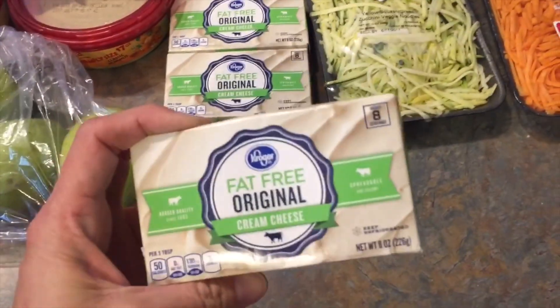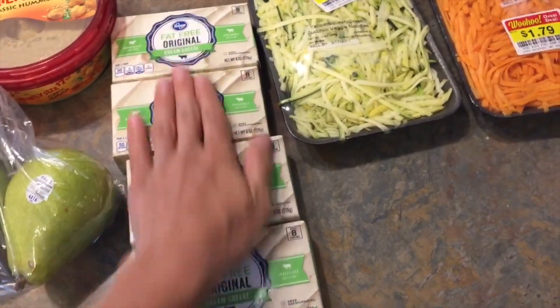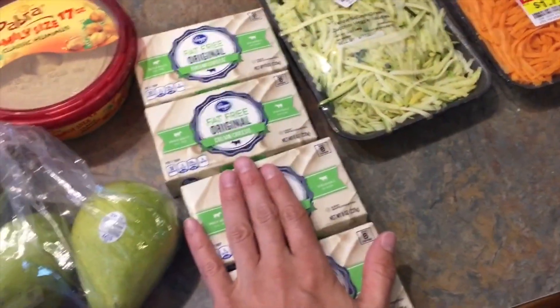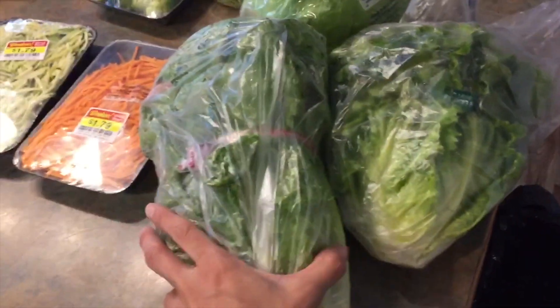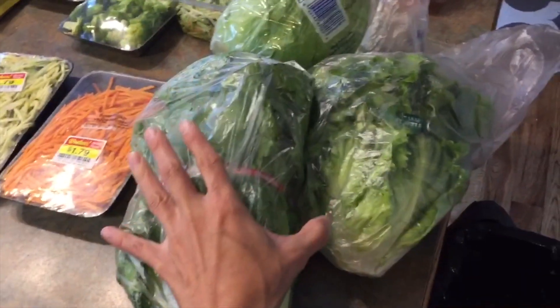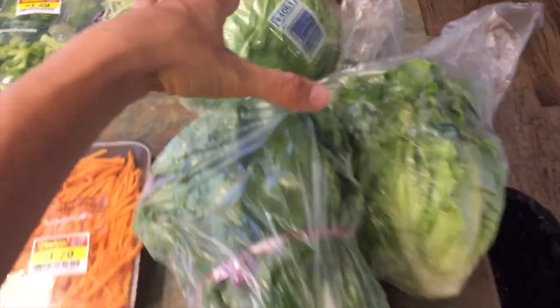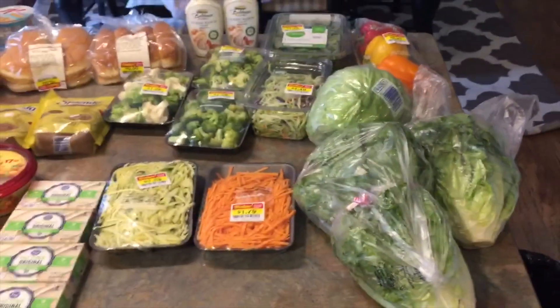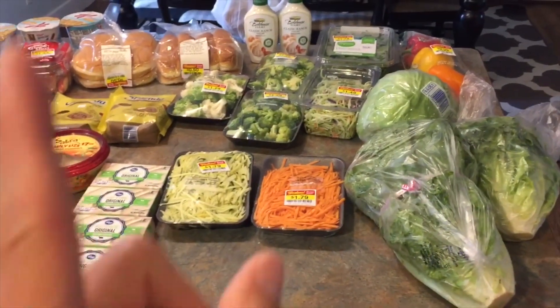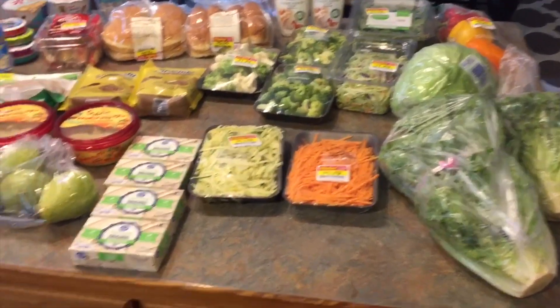Their fat-free cream cheese was a dollar each, so I picked up four of those for some protein cheesecakes — I'm going to be making those a lot more. And then three heads of lettuce for salads, as my husband requested chicken salads for lunches all next week. I got one head of romaine, one green leaf, and one iceberg for 99 cents a head — cheaper than any other store including Walmart. By the way, Walmart does not price match anymore, and I'm not digging that right now.